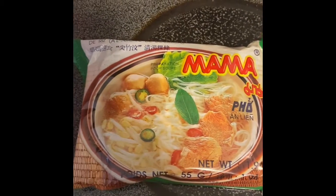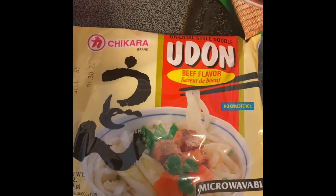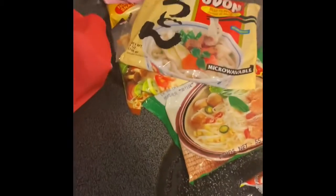Chinese onion flavor noodle. Oh, we got some pho — nice, nice. We got another brand here, artificial chicken flavor. Beef flavor, don, microwaveable. Beef — don't know about that one.